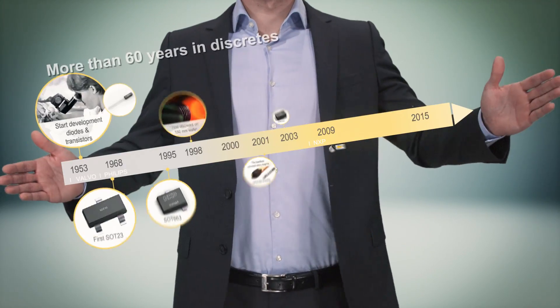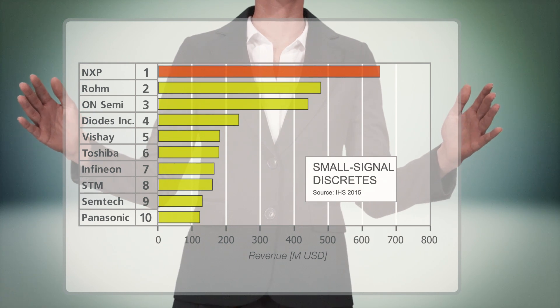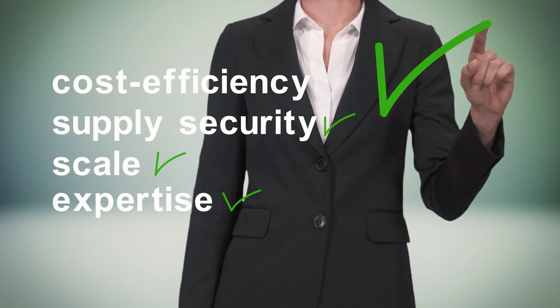With a 60-year history in discrete, NXP has innovated time and time again. Today, as the small signal discretes market leader with a broad portfolio, NXP has the expertise, scale of production, supply security, and cost efficiency you need.